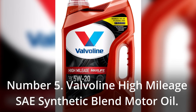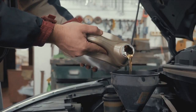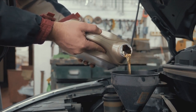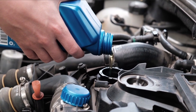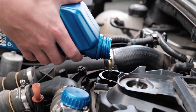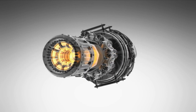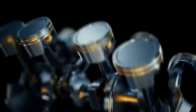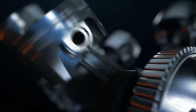Number 5: Valvoline High Mileage SAE Synthetic Blend Motor Oil. Valvoline is a well-known brand that offers a selection of motor oils that are both functional and useful in a variety of situations. Seal conditioners are included in the bottle of Valvoline High Mileage Synthetic Blend Motor Oil, and their purpose is to revitalize engine seals that have become worn down over time. In addition, they block and prevent oil leaks, which is a common problem in engines that have high mileage. The Valvoline High Mileage Synthetic Blend Motor Oil also provides your engine with an additional layer of protection against wear and contaminants.